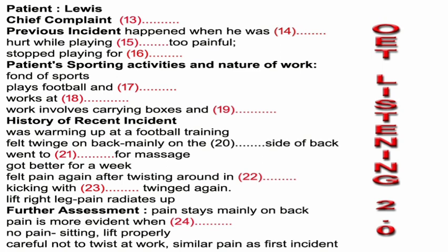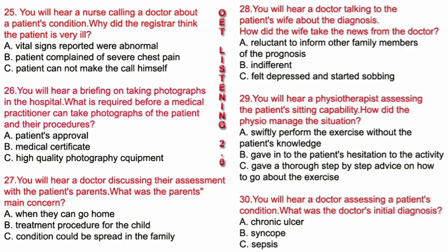Part B. In this part of the test, you'll hear six different extracts. In each extract, you'll hear people talking in a different healthcare setting. For questions 25 to 30, choose the answer A, B, or C which fits best according to what you hear. You'll have time to read each question before you listen. Complete your answers as you listen. Now look at question 25.